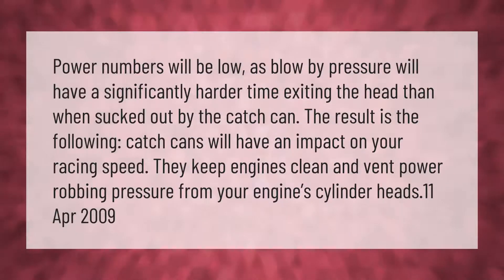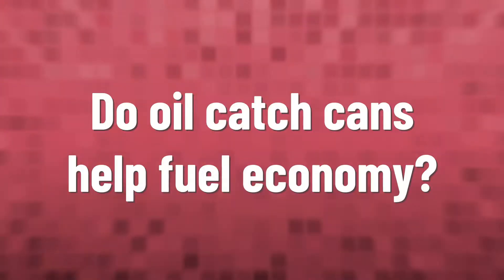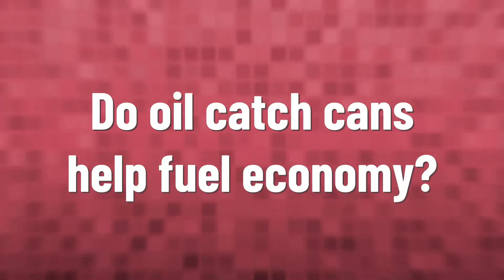Power numbers will be low as blowby pressure will have a significantly harder time exiting the head than when sucked out by the catch can. Catch cans will have an impact on your racing speed — they keep engines clean and vent power-robbing pressure from your engine's cylinder heads.